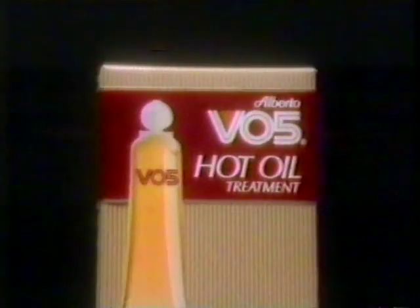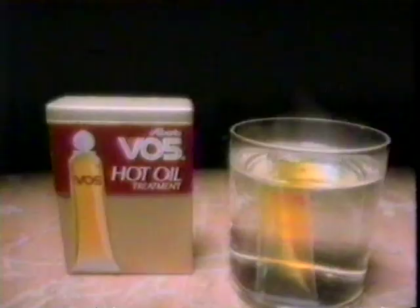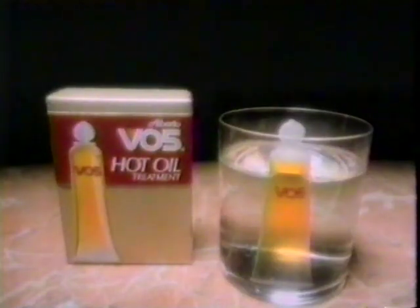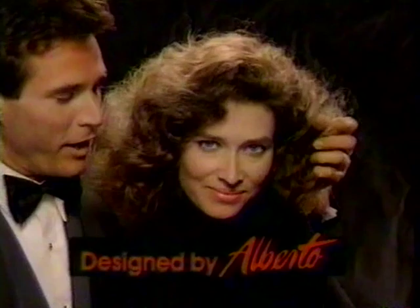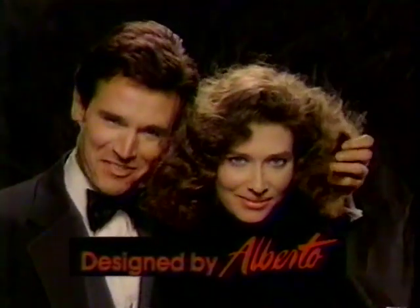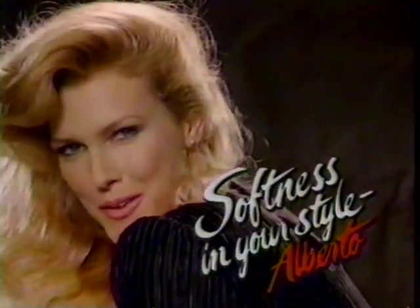Don't miss out — be mean to your hair, baby. Get hot. VO5 Hot Oil Treatment — one minute, once a week to help undo the mean things you do every day. So hair looks healthy, radiant. Ooh, hot. Get hot. VO5 Hot Oil. Feel that softness in your style. Alberto Mousse — European Styling Foam, designed to hold your hair in any style with softness. Alberto Mousse — feel that softness in your style. Ooh, Alberto.